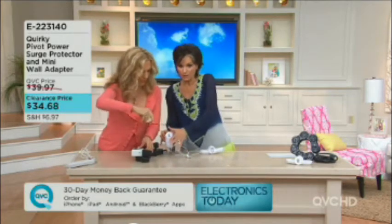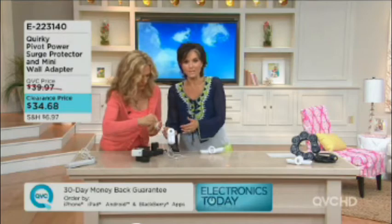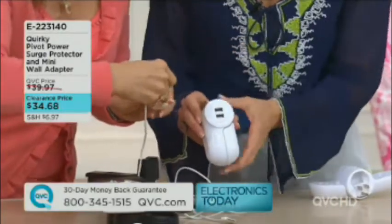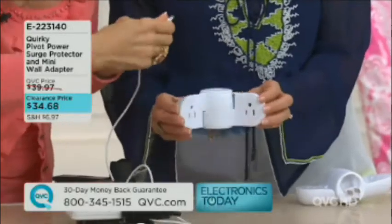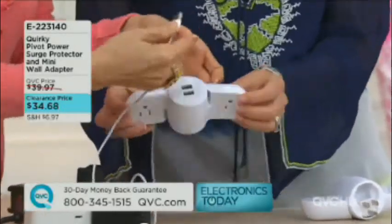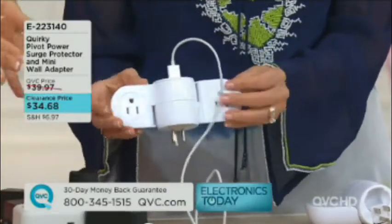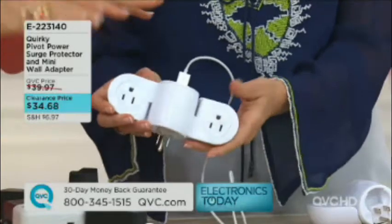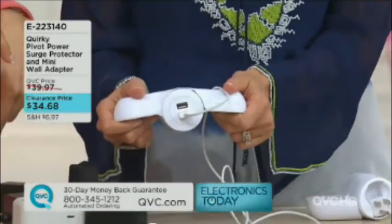It also comes with a mini. You're getting the big full-size one, plus the mini. The mini is so cool because it actually has two USB plugs in it, and it opens up to give you two additional outlet plugs as well. I like the mini for when I go to my mom's house in Chicago — there's like one plug I get to use. So I bring my Pivot Power mini and suddenly turn that one plug into four plugs.